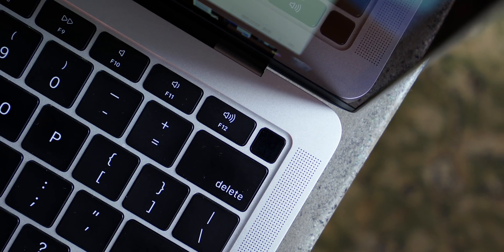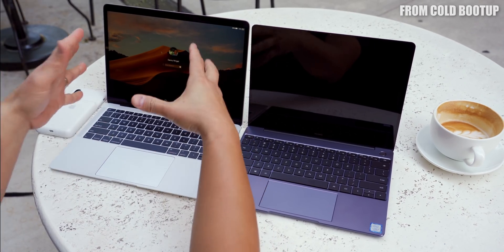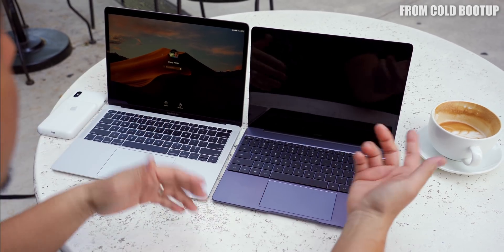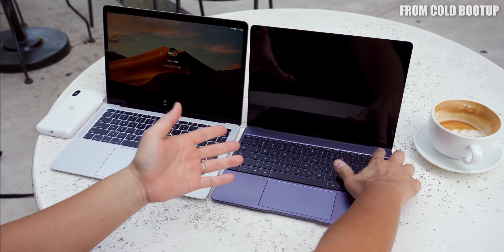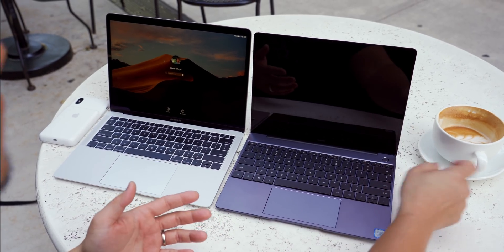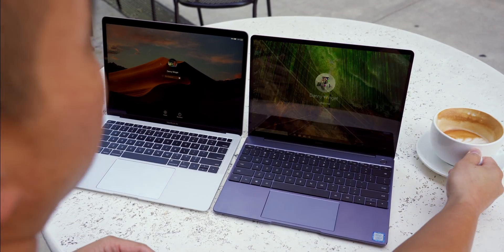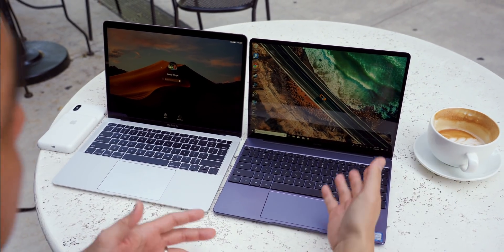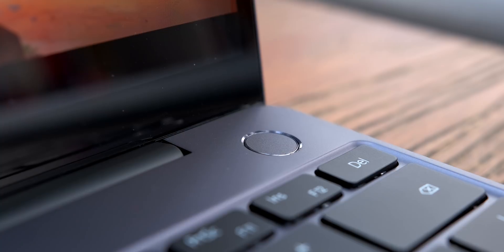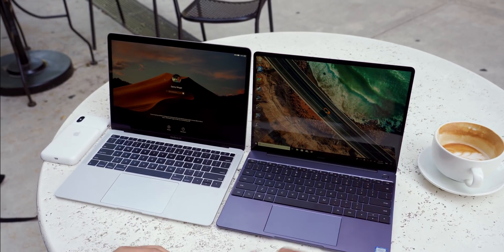Both of these have fingerprint scanners. Touch ID works really well, but every time you open up the MacBook you have to put in your password. Here on the MateBook 13, I can just hit the power button once and it reads my fingerprint at the same time — I can take a sip of coffee and it's just going to log me in and I'm ready to work. That doesn't sound like a big deal, but when you do this over and over again you really get to appreciate how fast and convenient that is.